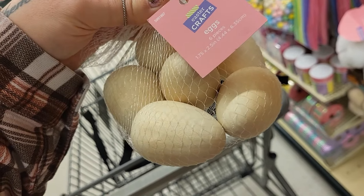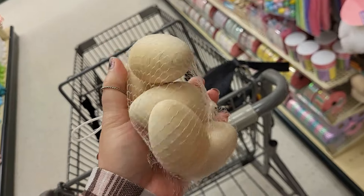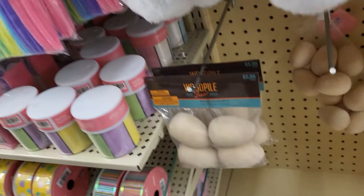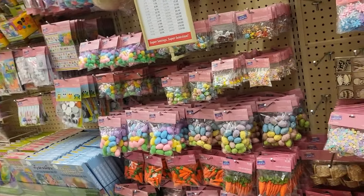$6.99 for a little six-pack of wood Easter eggs. I feel like I need these. These ones are a little bit bigger for $5.99. I grabbed some of the ones from Dollar Tree, but never hurts to have more.